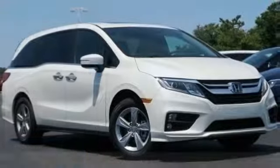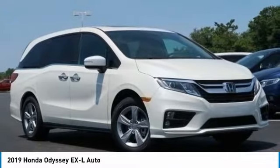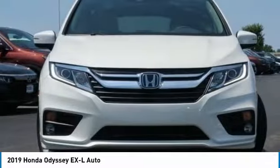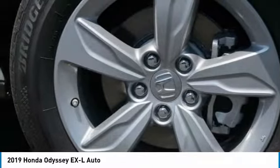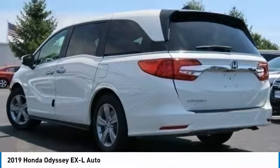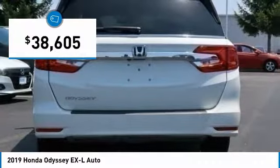We are pleased to show you the 2019 Odyssey. The Honda Odyssey is a showcase of distinguished style, captivating technology, and advanced safety features — a must for all families. And is priced below $40,000.